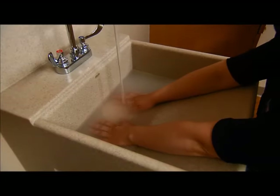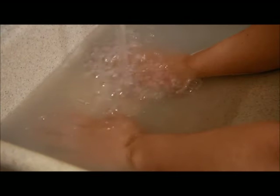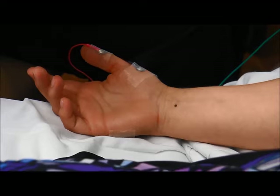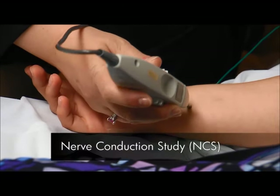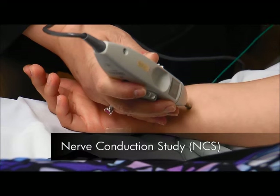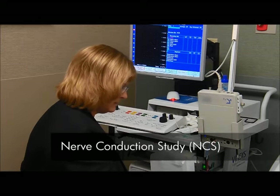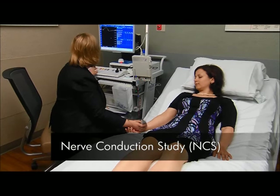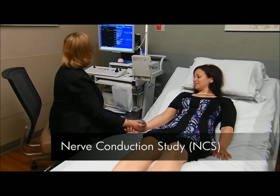First, the technologist or doctor may warm your body by wrapping you in a blanket or soaking your hands in water. Warming your body helps them conduct the best study possible. Then, there are two parts to the study. First, the nerve conduction study uses small electrical shocks to study your nerves. You need to relax your muscles during this portion of the test. Some patients report that this feels like a series of carpet shocks.